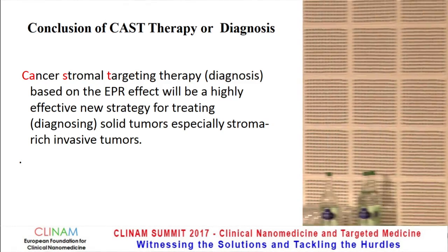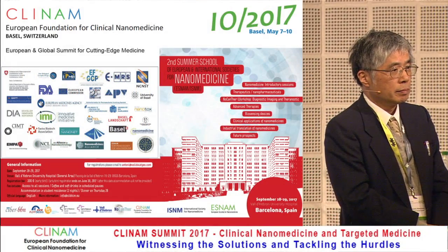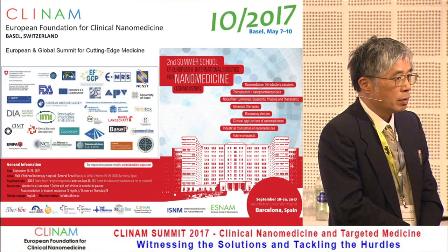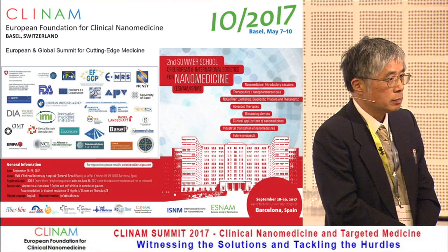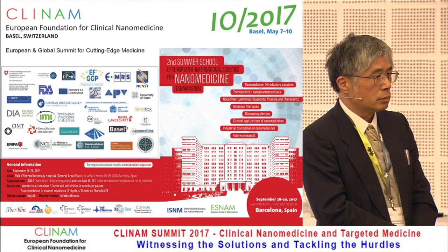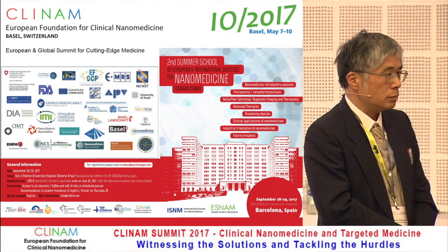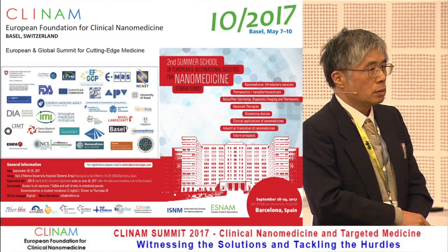During Q&A, a questioner asked: conceptually, is the tumor stroma formation in pancreatic cancer similar to that in breast cancer? The questioner noted that for pancreatic cancer, initial angiogenesis is a key point, with anti-angiogenic factors secreted by cancer cells destabilizing angiogenesis, followed by early dissemination of cancer cells. Therefore, it was unclear whether the proposed model is valid specifically for pancreatic cancer stroma formation, or whether it might be better suited for breast cancer or other cancers.